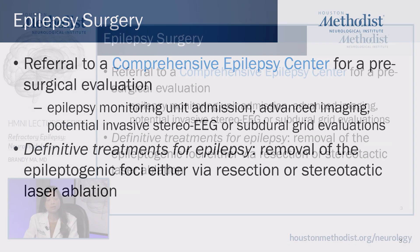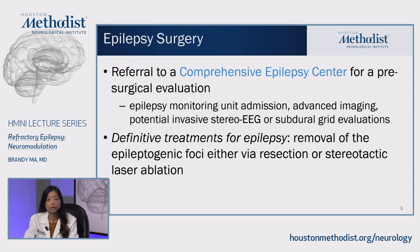All medically-resistant patients should be referred to a comprehensive epilepsy center for a presurgical evaluation. This evaluation could include an epilepsy monitoring unit admission where the patient's seizures can be better characterized or localized, advanced imaging such as PET scans, magnetoencephalograms, or 7-Tesla MRIs.